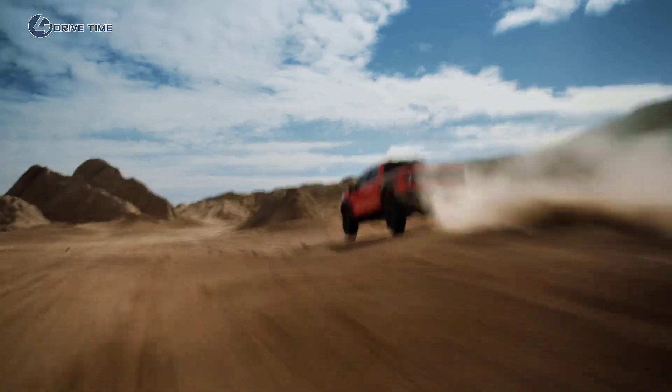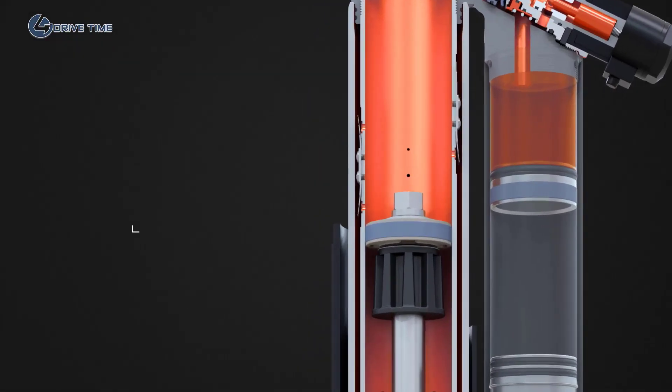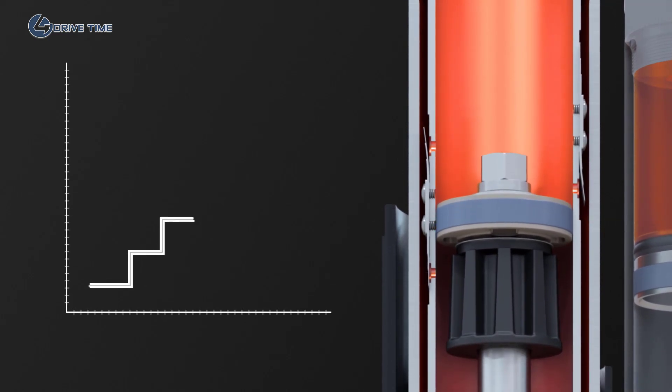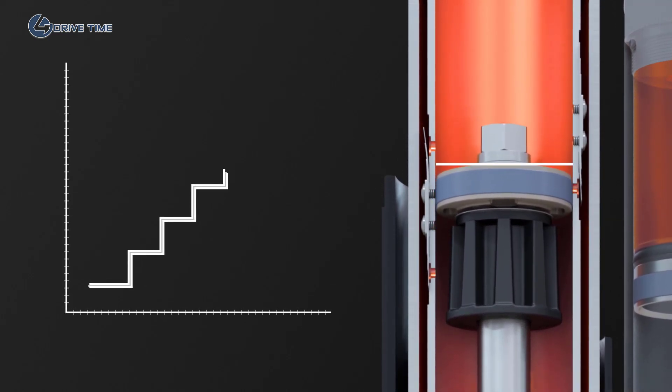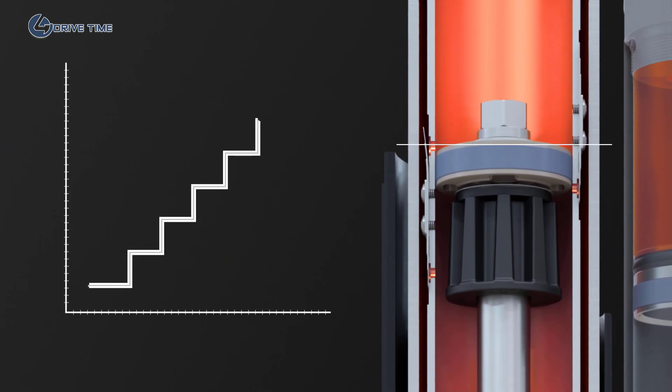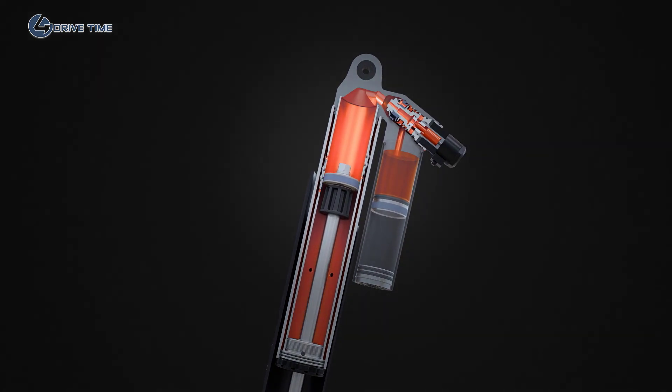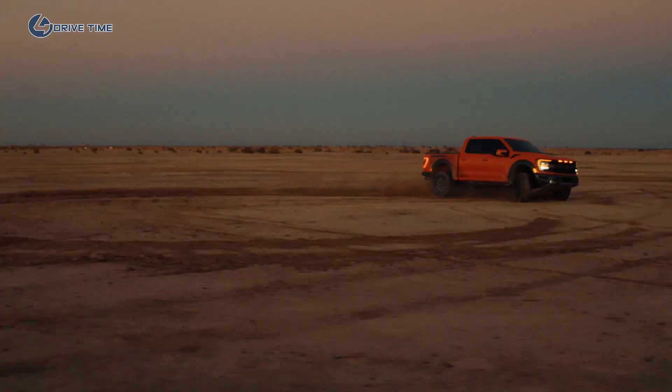As the terrain becomes more aggressive, the shock compresses further into the travel. It continues step-by-step past each additional bypass port, which progressively forces more oil to flow through the main piston assembly. This increases resistance and slows down the shock, providing you with a broad range of support.